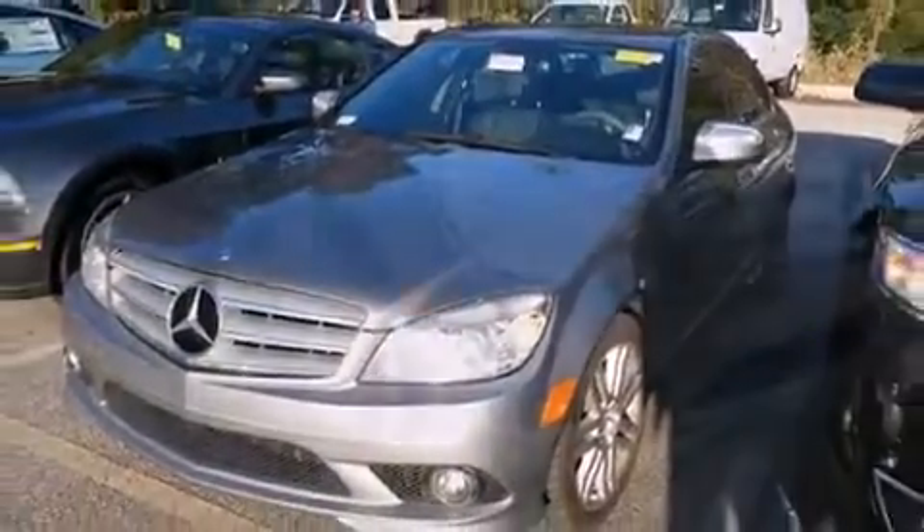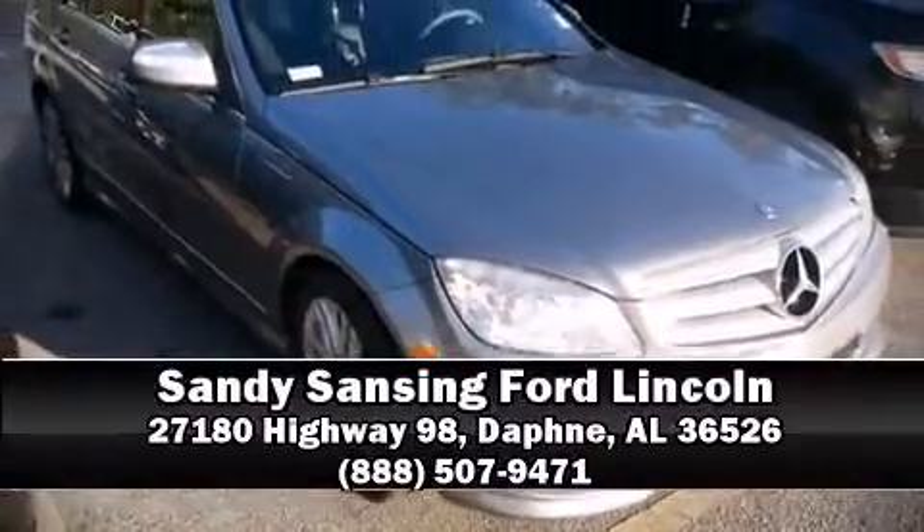The Carfax report provides you peace of mind with detailed information. Please don't hesitate to give us a call.